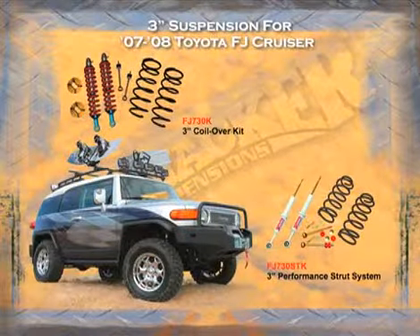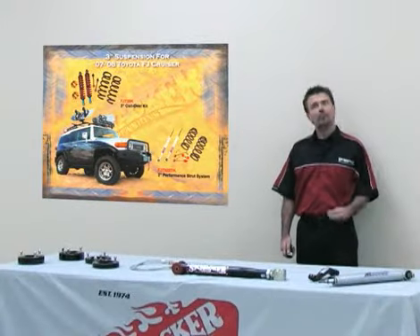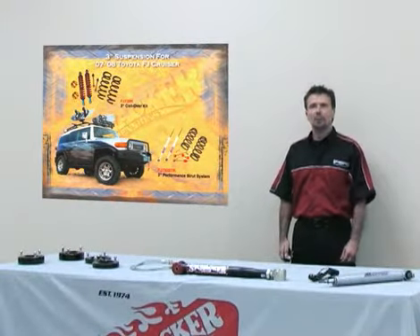For the same vehicle, we build a three inch performance strut series — a replacement strut for the front with a coil spring in the back — and then a coilover conversion, which is very much adjustable and also allows you to change the pressure on the coilover.